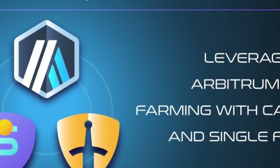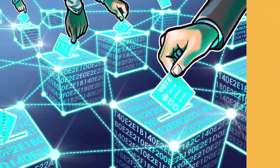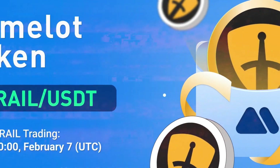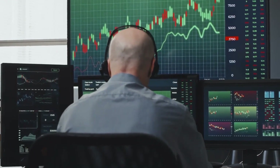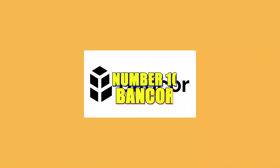Camelot is the native DEX of the Arbitrum ecosystem and provides launchpad features, yield farming, and Nitro Pools. Camelot's native token, GRAIL, is used primarily for governance and incentivizing liquidity provision.